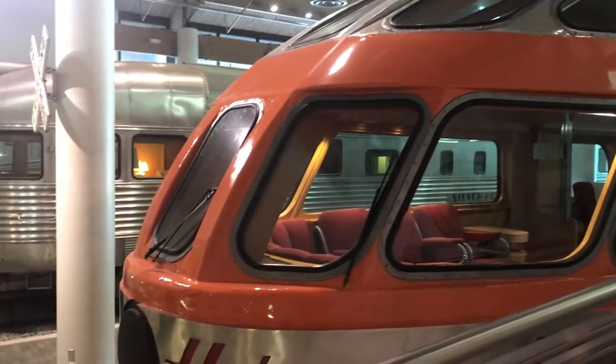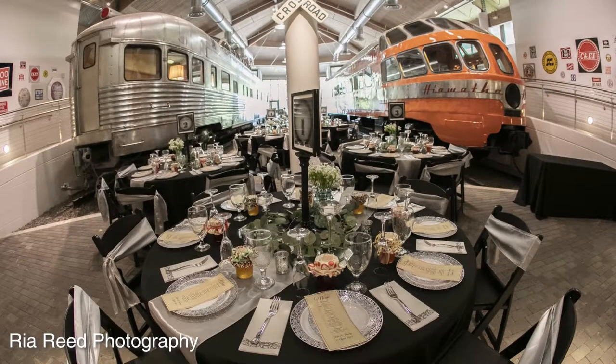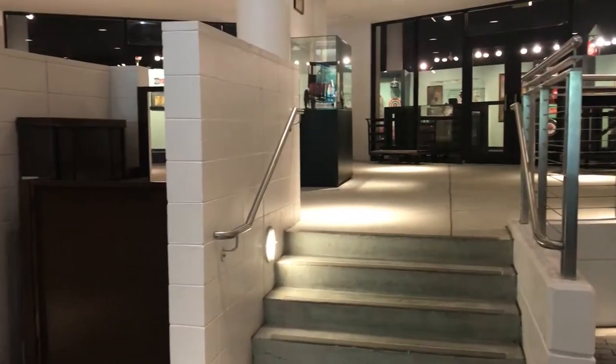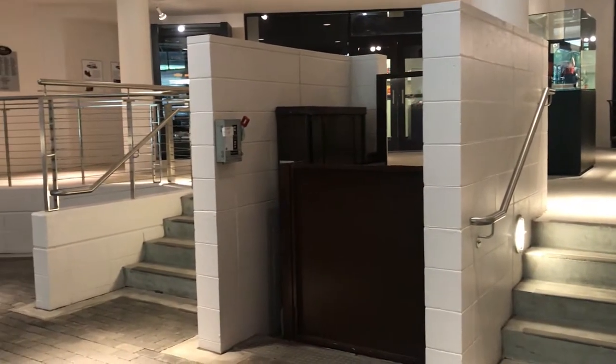The Root Family Train Station has two levels, and typically the second level is a great location for a buffet, with guest seating on the lower level. This space meets ADA requirements with a wheelchair accessible elevator.